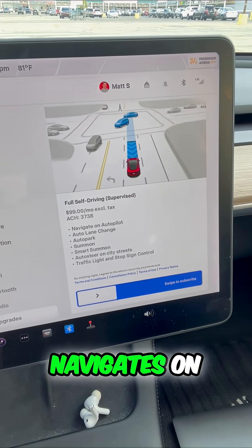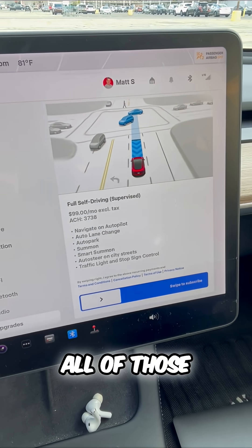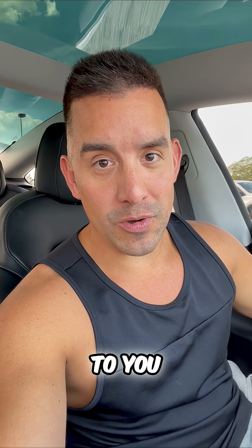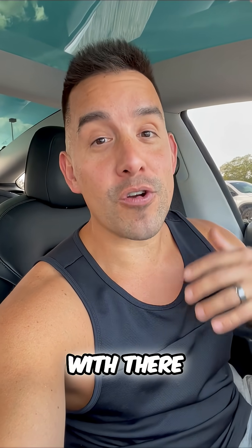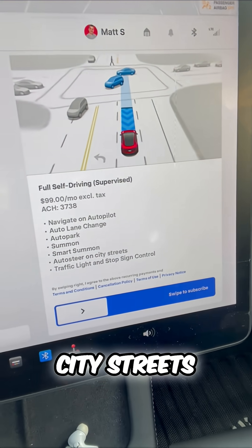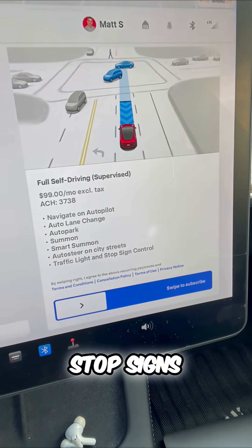Here's what Full Self-Driving does: it navigates on autopilot, so all of those lane changes, autopark, and it summons to you. That means it can park and then drive to you — you can summon the vehicle with no driver in the car. It's insane. Auto steer on city streets, and it acknowledges traffic lights and stop signs. That's an important detail as well.